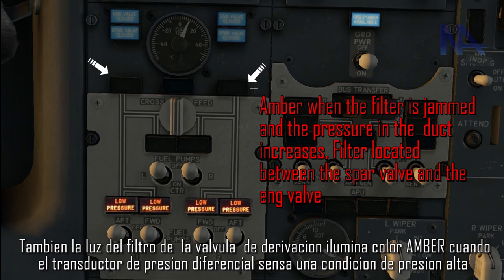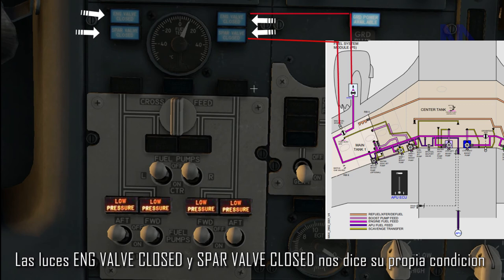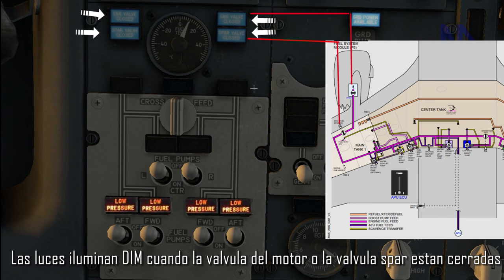The filter bypass light illuminates amber whenever the fuel filter differential pressure switch senses a high pressure condition. Engine valve closed and spar valve closed lights tell us the condition of themselves. They illuminate bright when the engine valve or spar fuel shutoff valve are in transit, or when valve position and engine start lever or engine fire switch disagree. They illuminate dim when the engine valve or spar valve are closed.